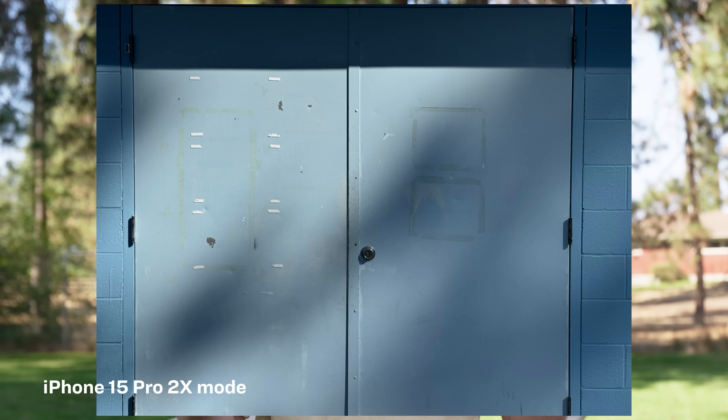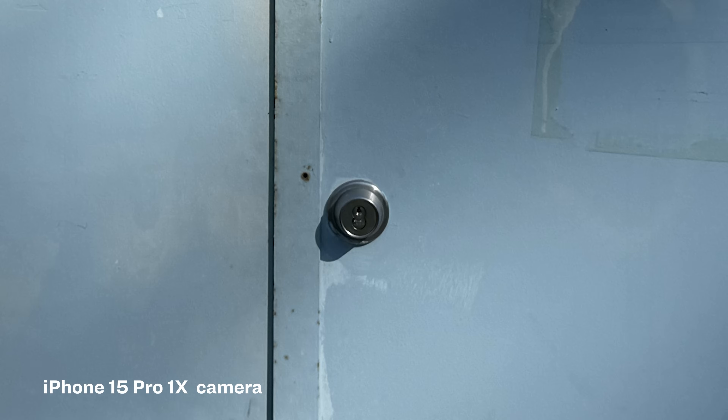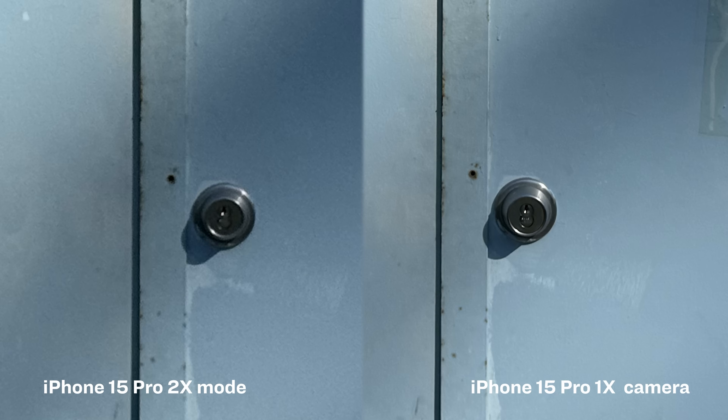I'm sure they all have some convoluted reasoning as to why they call the crop modes that. I don't think consumers are being tricked into thinking phones have more cameras than they actually do, but I do think this type of marketing makes people think they're not giving anything up by pressing the button to punch in. To put it plainly, they are. All the computational tricks in the world won't make an image taken using a quarter of the sensor the same quality as one taken with the entirety of that same sensor.